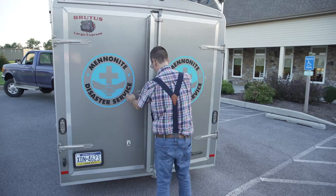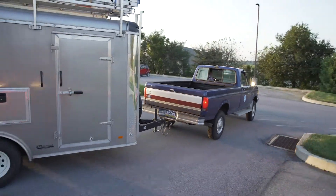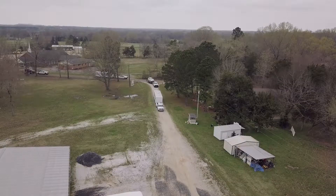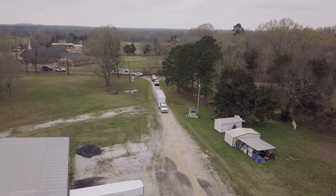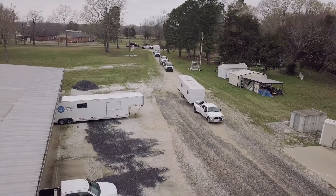How does MDS move equipment? Mainly through volunteer drivers who have a commercial driver's license or experience pulling trailers. When we have people moving vehicles, there may be four or five trucks with trailers driving. It depends where the equipment is coming from.